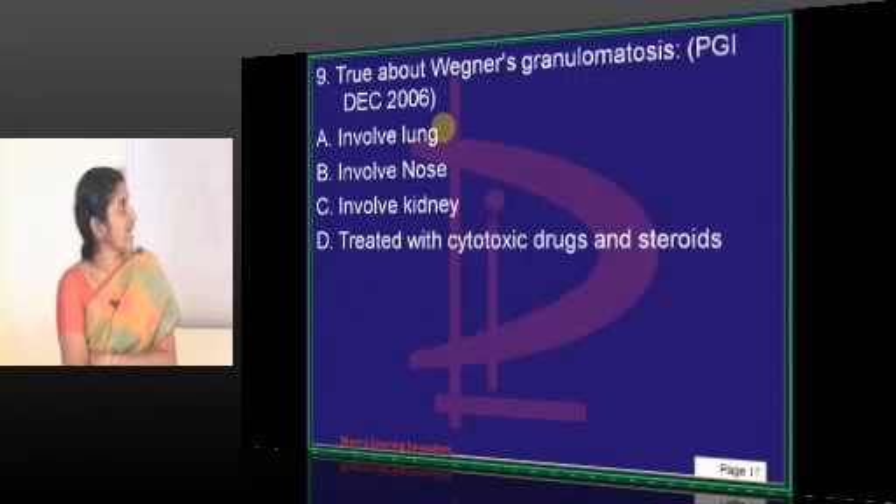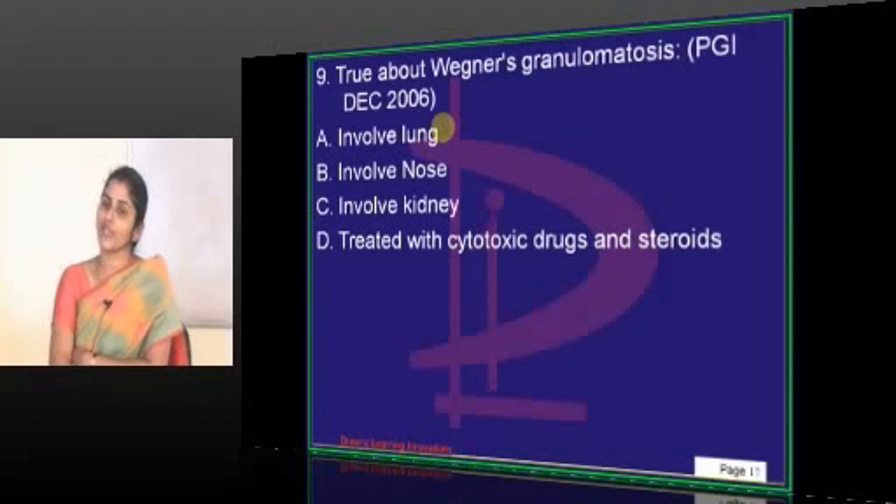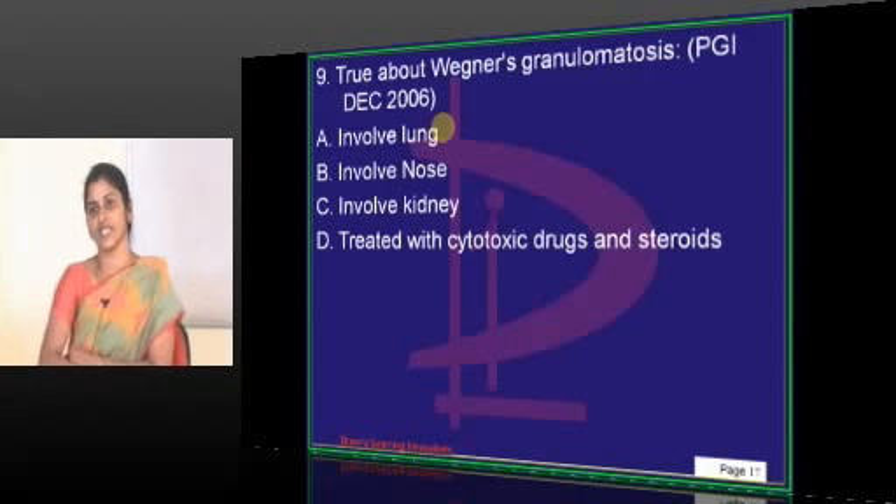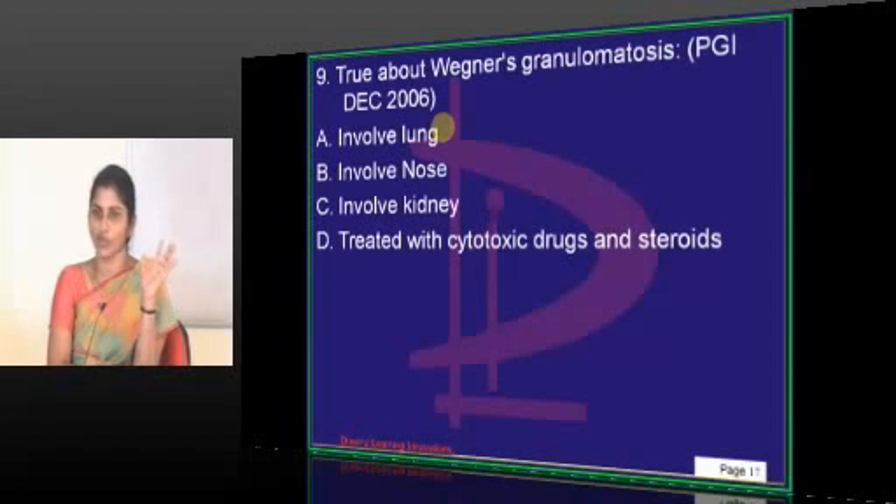So, true about Wegener's granulomatosis. What category of disease does Wegener's granulomatosis belong to? We will stop with this question and break for lunch. Wegener's granulomatosis belongs to the ANCA category — specifically C-ANCA.